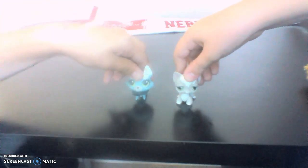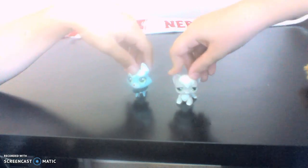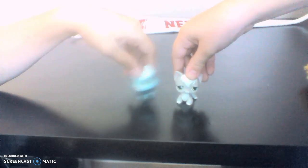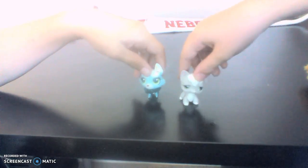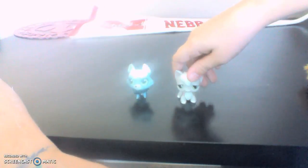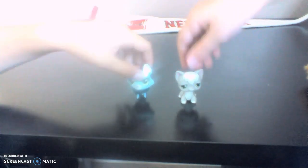Hey guys, LPS Sisters here. Welcome back to our live stream. We ordered something on eBay — a whole package. So we bought a pack of a lot of LPS and we're going to show them off to you today. Sorry if there's like a slight glare; we tried to fix it up a little bit in many different ways.